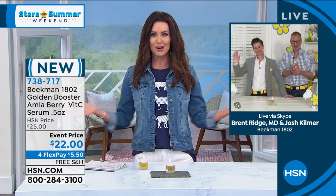If you've never met Dr. Brent Ridge and Josh Kilmer Purcell — they are our stars of the Stars of Summer Weekend.